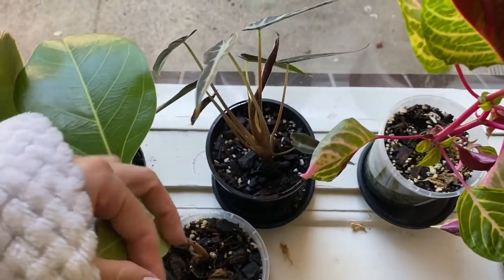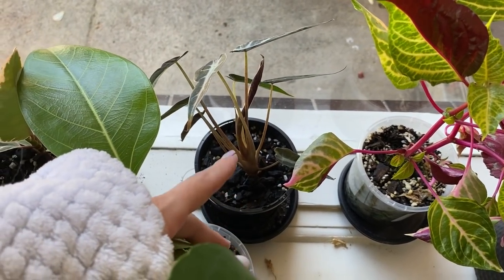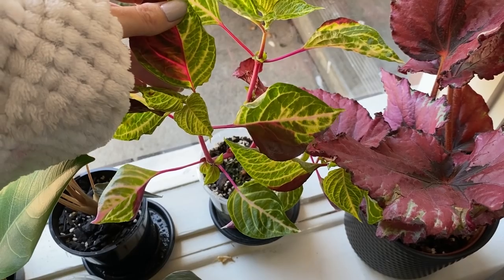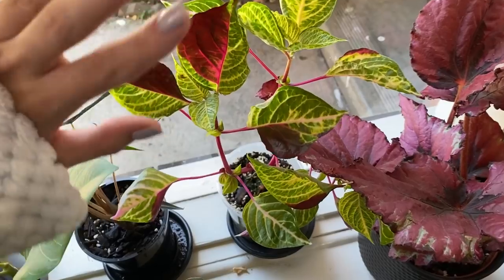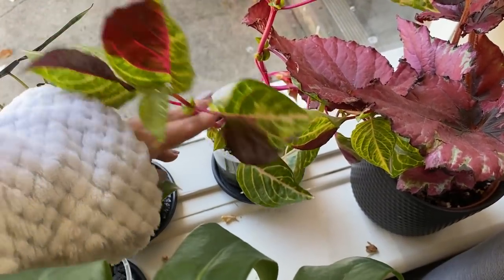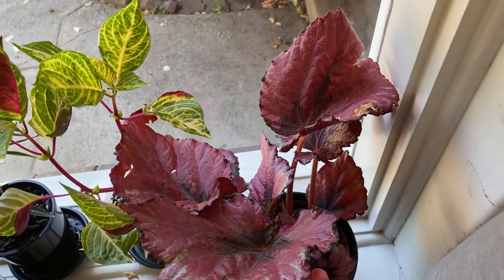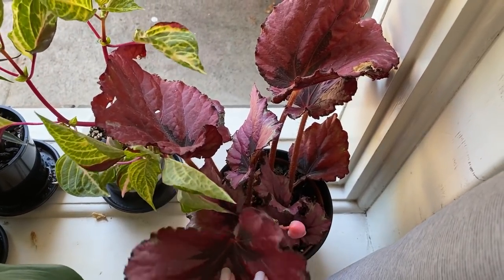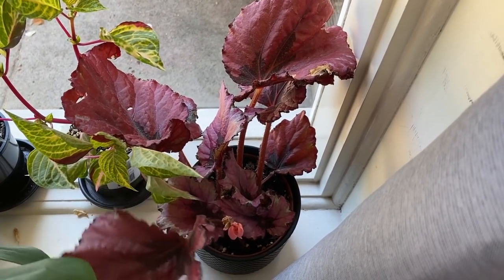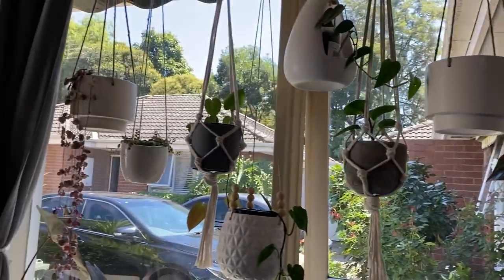Begonia maculata — mum and I were at a nursery in January and they had giant ones. Mum really wanted one so I took the small one and she kept the big one. I finally got myself a croton because I just can't resist these, they're so beautiful. I don't really know anything about these yet — it's starting to bud a new leaf so I'm just going to see what happens. I also have a tineke ficus and a ficus lemon lime, which is growing really nicely.